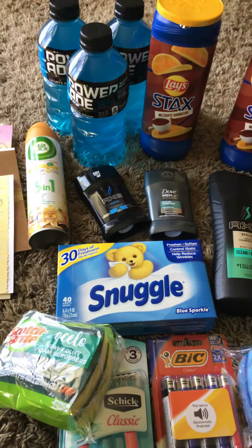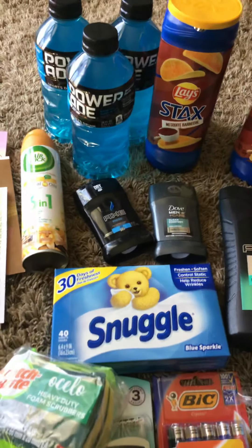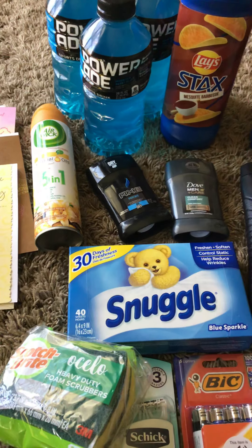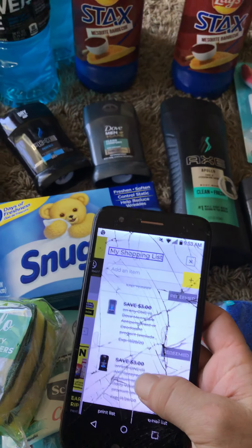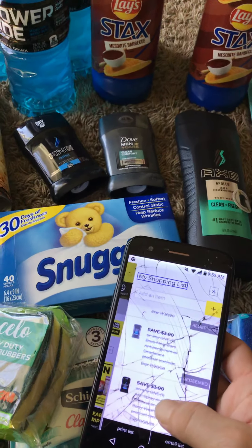The Axe — I ended up getting the deodorant. That is $2.50 with a $3 off coupon, so it gives you $0.50 overage. You can take that $0.50 overage and get the Dove. The Dove is $3.50, so you pay $0.50 out of pocket. So if you get both, they're both absolutely free.